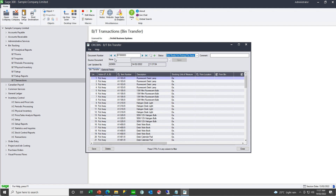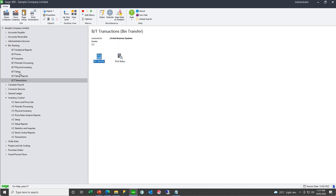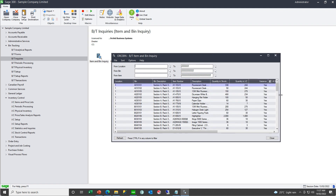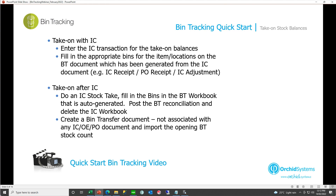This is your take-on stock which is not associated with any source document, and you can complete the document. After taking on the data, in the item and bin inquiry you will have all your stock levels — the stock quantities per item, per bin, per location. We've now seen how to take on stock balances both at the same time as a source transaction from IC, and after IC has been live by importing a bin transfer document not associated with any source transaction.